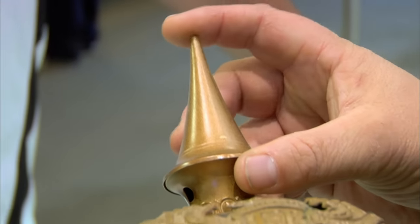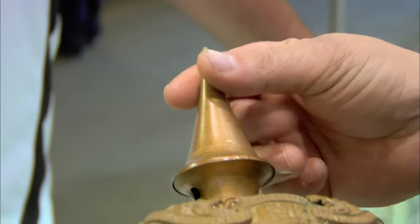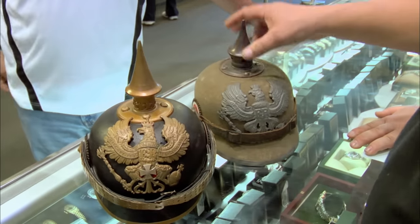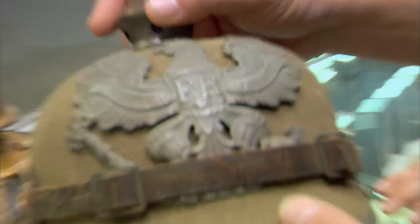You can tell this helmet is from early World War I because it's made out of leather. Later in the war, the Germans were running out of supplies, so they started making them out of felt — and that's how you can tell this one is from later in the war.